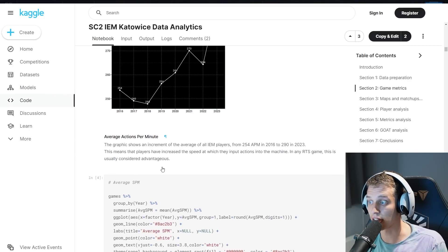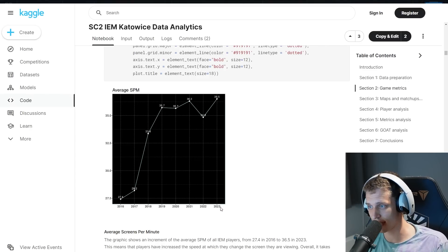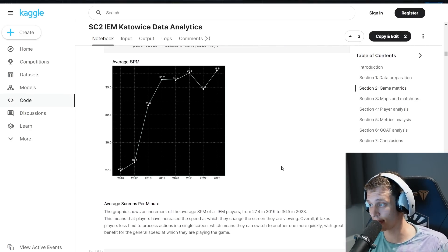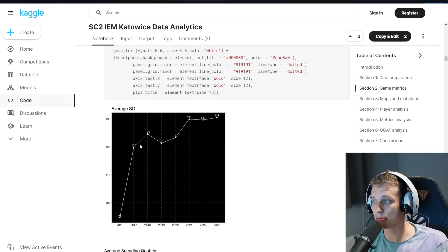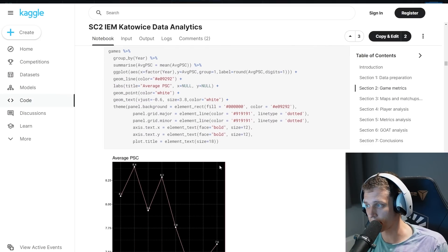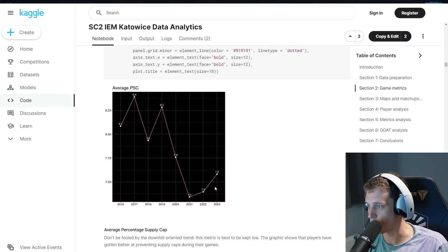Moving over to screens per minute, we see 27.4 in 2016 to a whopping 36.5 in 2023 — an absolutely massive increase. Then we get to the spending quotient, and we see a similar thing, with the biggest jump from 2016 to 2017. This makes sense, as in the first year of Legacy of the Void people were figuring out build orders and how to optimize everything. And ending with the most important metric — the percentage supply cap — that was an average of 8.1% in 2016, and 7.6 in 2023. A decent drop; people have gotten gradually better over time.